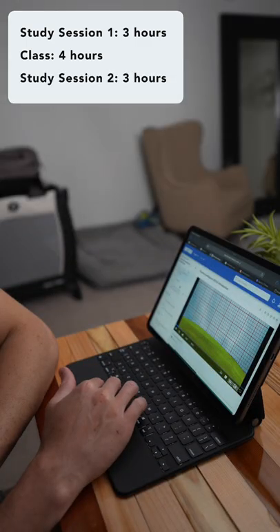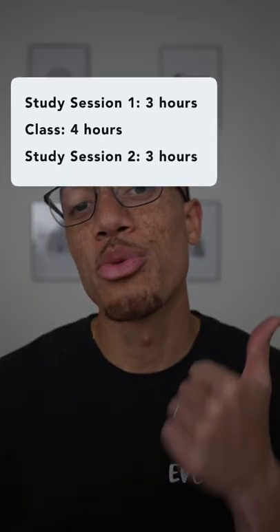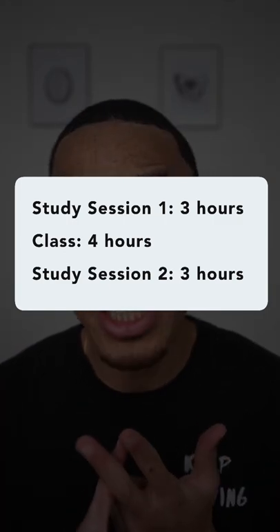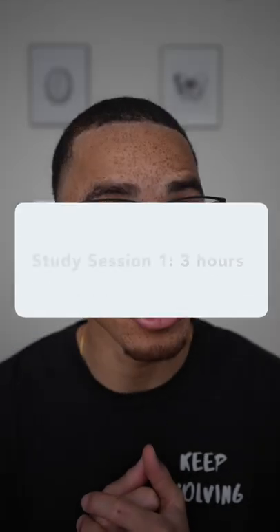In the afternoon, often from 1 to 4 p.m., I would study new material in preparation for the next day. So three hours of review, four hours of class, and three hours of learning new material equates to 10 hours total of study time. Was this more or less than you expected?